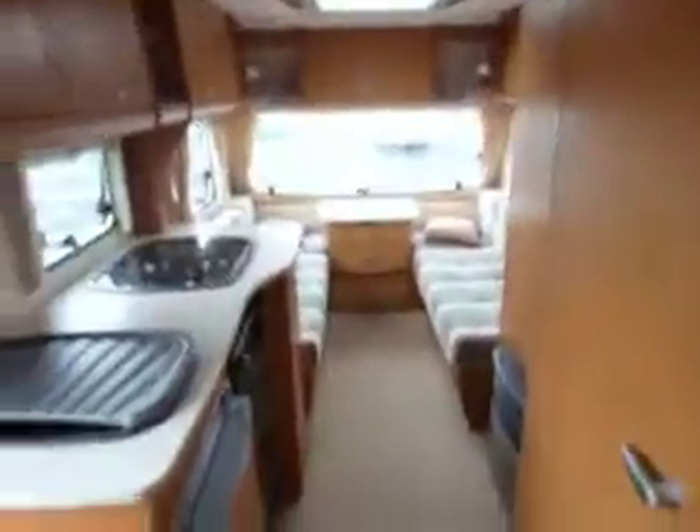We've got a table set up at the moment, and you can see just beyond there's a bunk that makes it into a five-berth. Plenty of storage space above, and there's another view down the van.